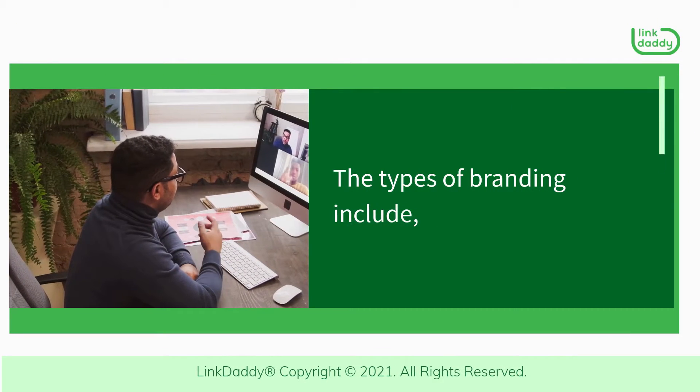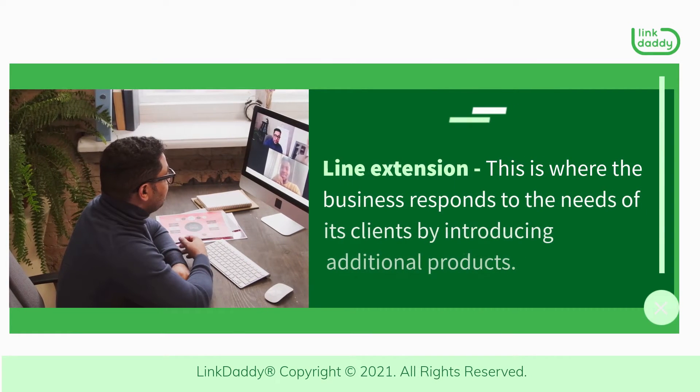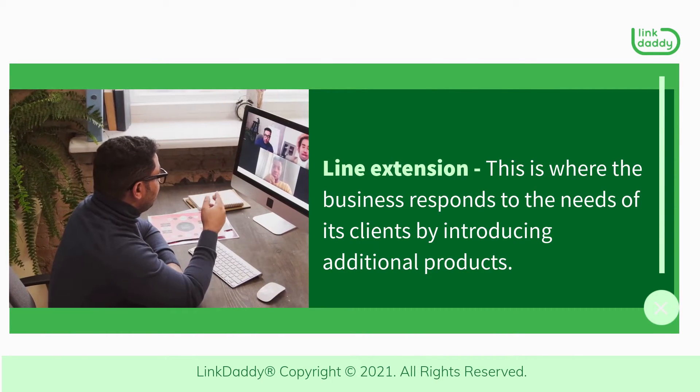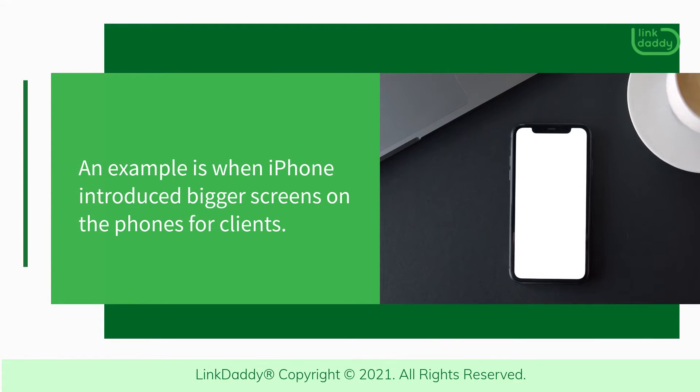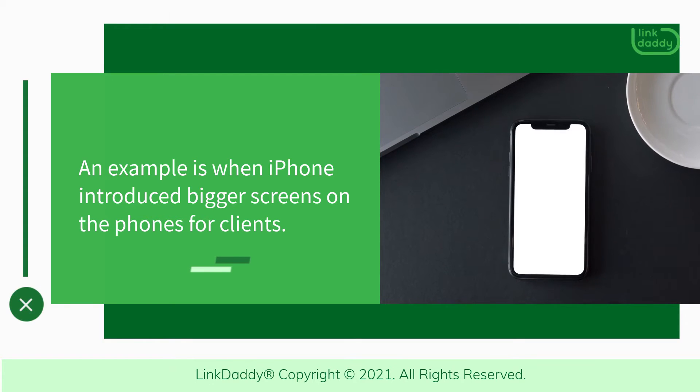The types of branding include line extension. This is where the business responds to the needs of its clients by introducing additional products. An example is when iPhone introduced bigger screens on the phones for clients.